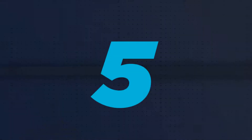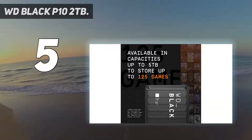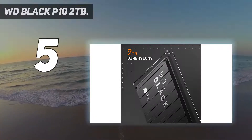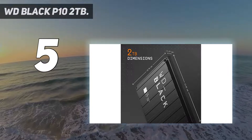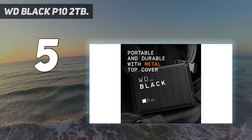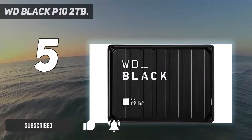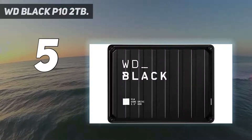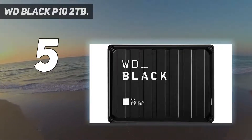Starting at number 5: WD Black P10-2TB. Western Digital's P10-2TB is unique because it isn't intended to be used as a main hard drive. You shouldn't play your games from this drive, even though WD targets gamers. It has gamer aesthetics and cross-platform support for Mac, consoles, and PC.